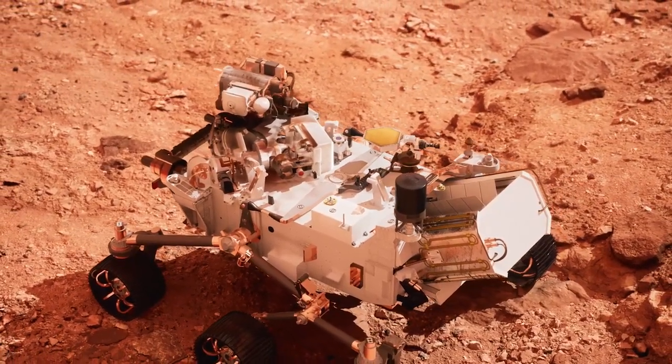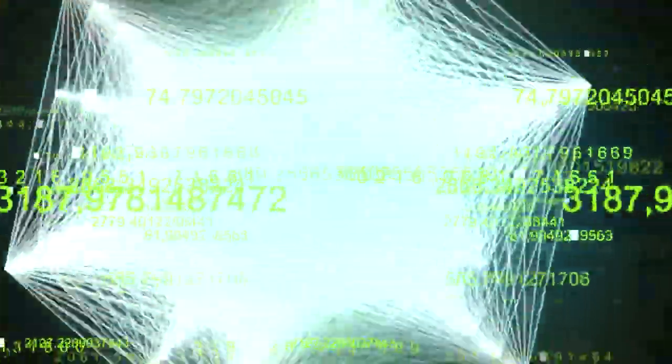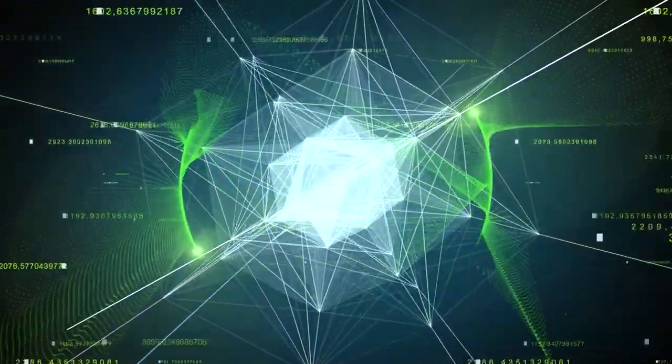Ingenuity is the small helicopter that became the first human-built vehicle to fly on another world in the spring of 2021. Together, they do science. We've rounded up the major discoveries made by both the rover and its companion, as well as the technologies deployed on each.